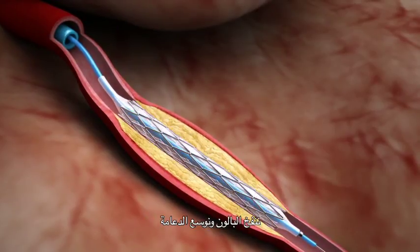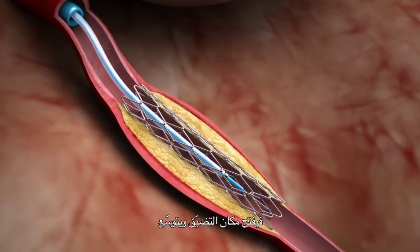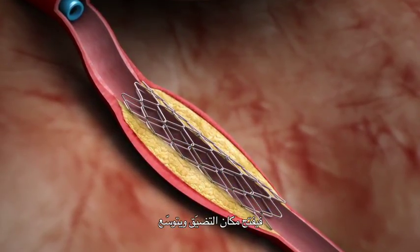We inflate the balloon to expand the stent, then deflate the balloon and take the balloon and the wire out. Now we are left with an expanded, opened narrowing.